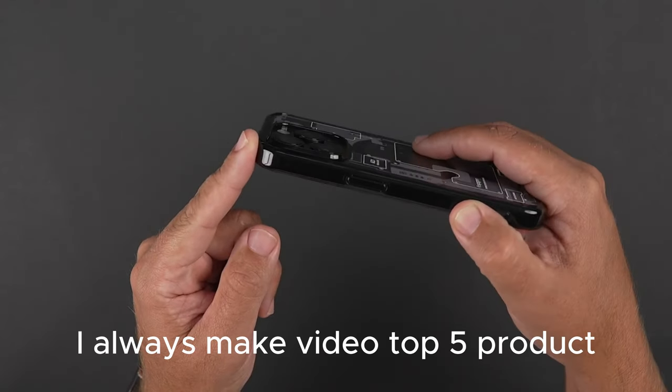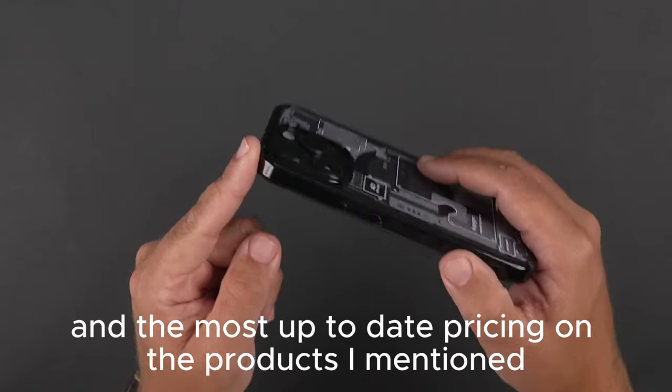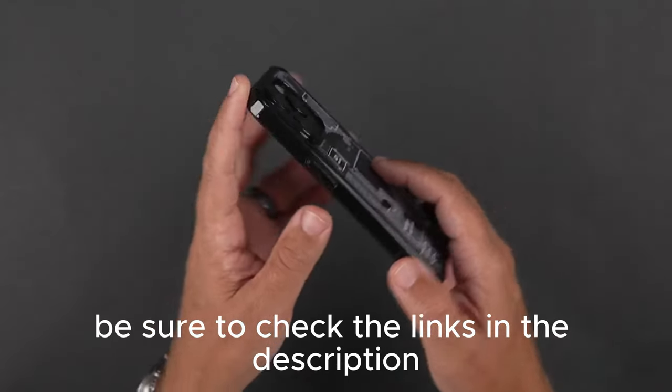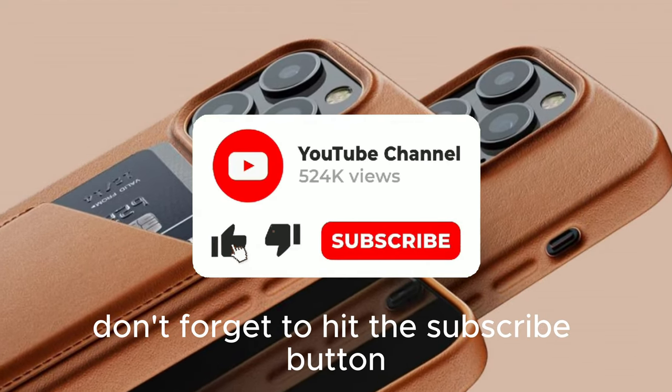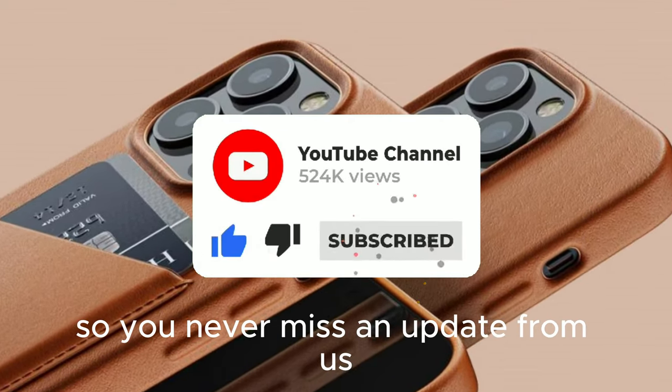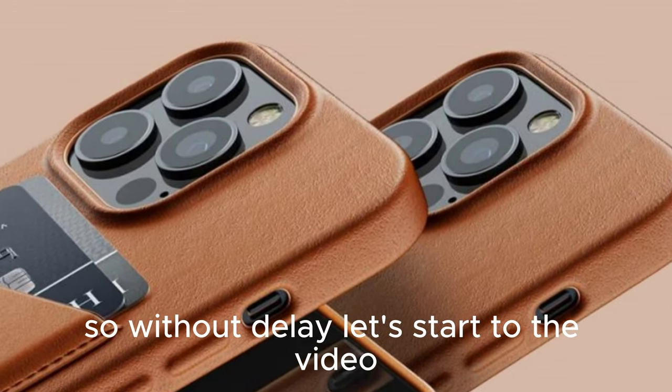I always make top 5 product videos. If you want more information and the most up-to-date pricing on the products I mentioned, be sure to check the links in the description. If you want to see more of our content, don't forget to hit the subscribe button so you never miss an update from us. So without delay, let's start the video.